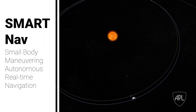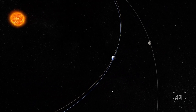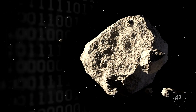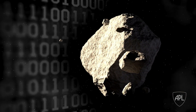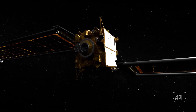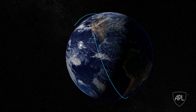SmartNav — the Small Body Maneuvering Autonomous Real-Time Navigation set of algorithms — was developed because as we're getting images in from the spacecraft, there's not enough time for humans to be in that loop responding and issuing guidance commands up to the spacecraft. So we've developed a set of autonomous algorithms to look at the images coming in on the camera, assess them, identify what pixels correspond to asteroids, feed them into a filter that estimates how far we're actually going to miss the asteroid, correct our trajectory to hit it — all of that goes on onboard the spacecraft.